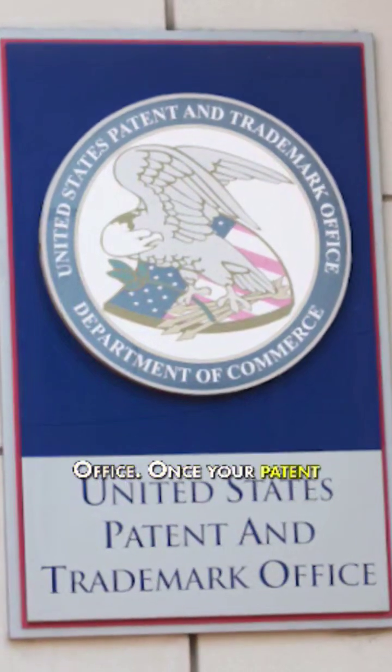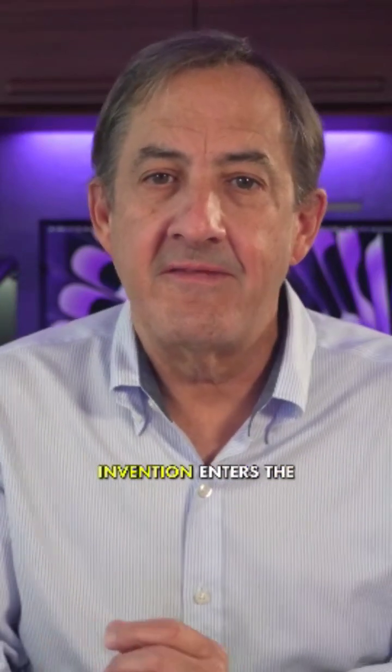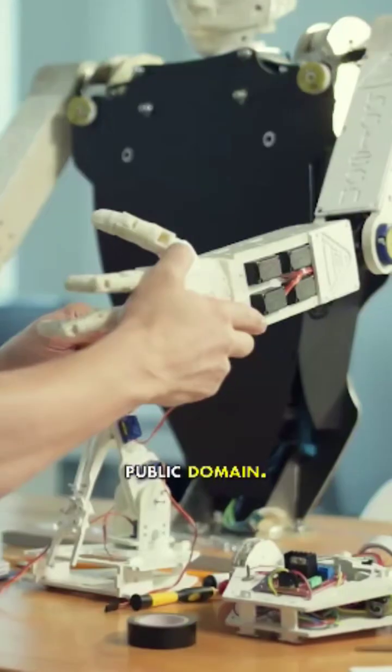Once your patent expires, the public is free to use your invention, and we say that your invention enters the public domain.